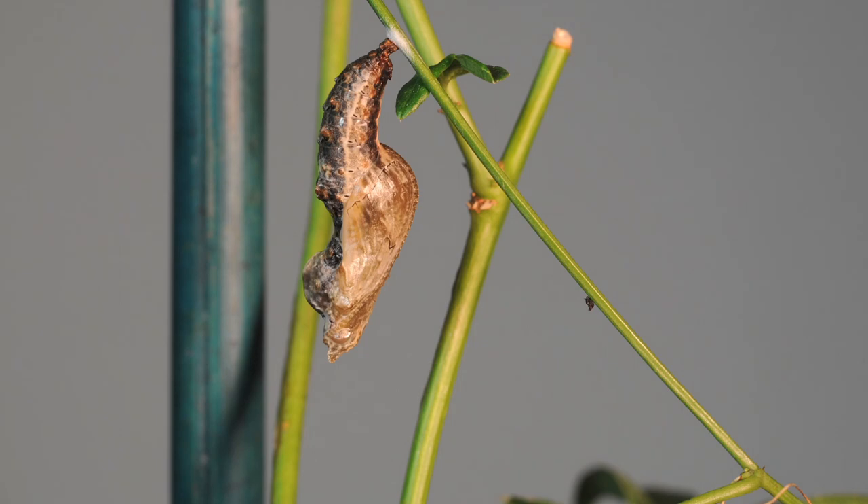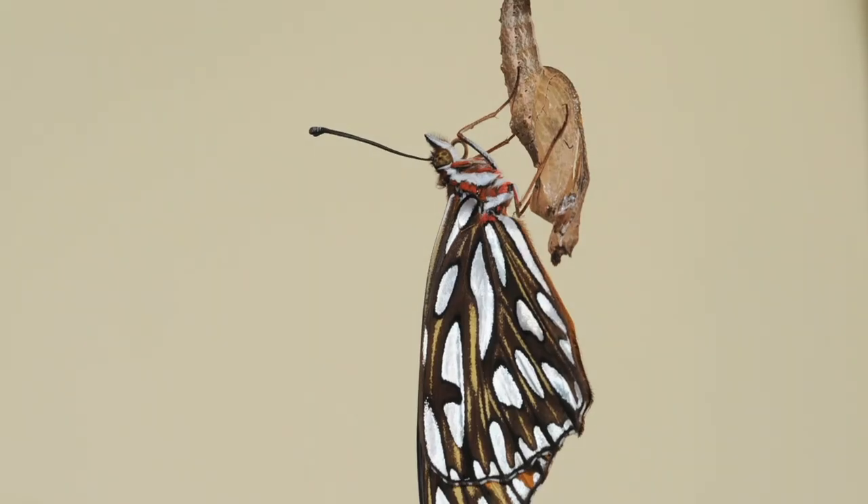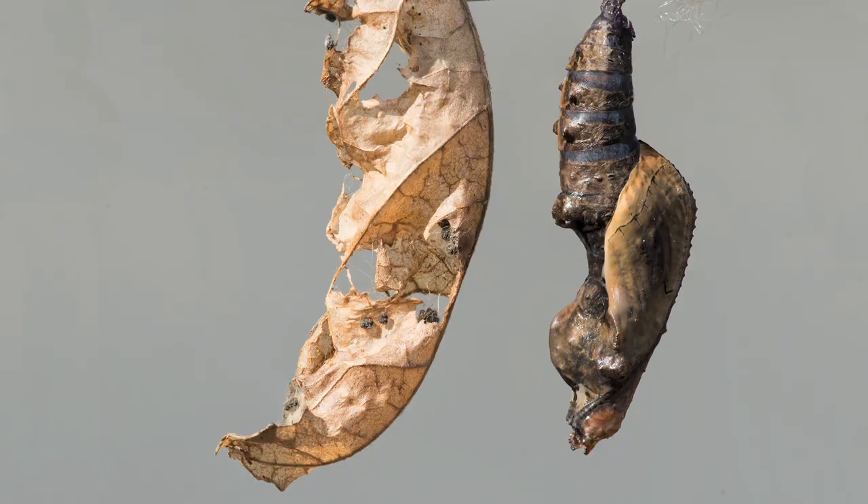It then forms a chrysalis. The chrysalis looks dead, but contains a caterpillar changing into an adult butterfly. The chrysalis of the gulf fritillary is camouflaged and looks like a dead leaf.